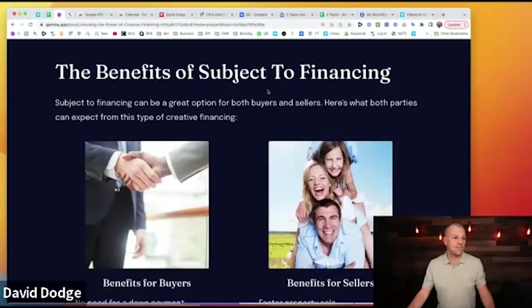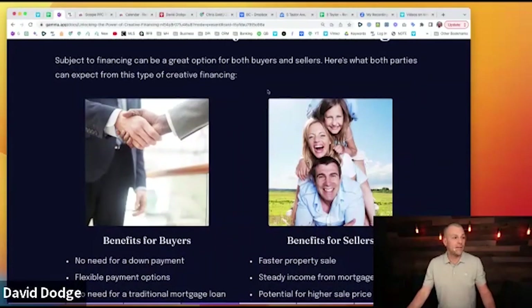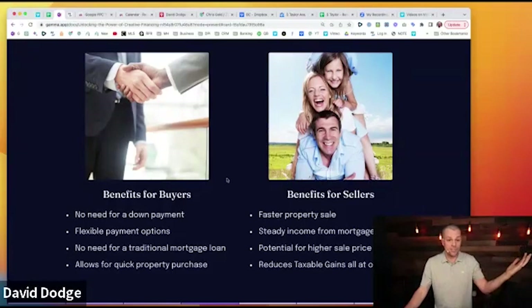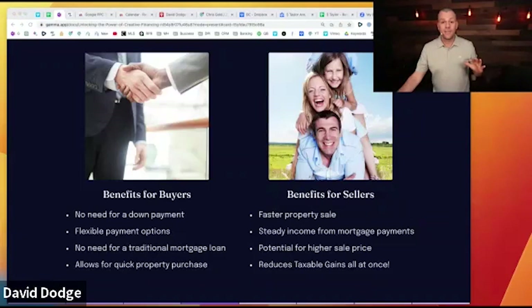What are the benefits of subject-to financing? Benefits for buyers include no need for a down payment, flexible payment options, no need for a traditional mortgage, and a quick property purchase. Benefits for sellers include fast property sale, steady income from mortgage payments, ability to sell for a higher price since they're acting as the bank, and reduced taxes. Spreading payments over years can be a major advantage versus taking a large tax obligation all at once.